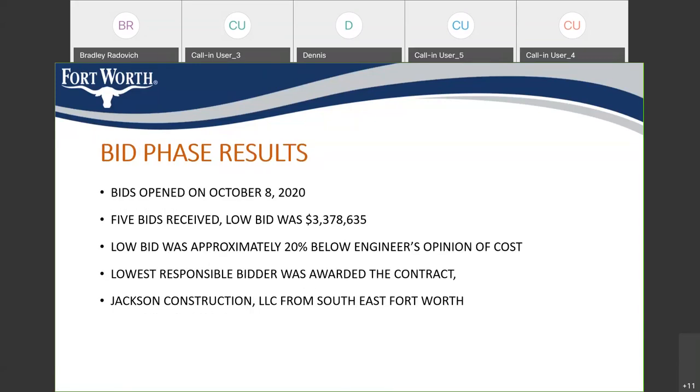The low bidder was Jackson Construction, a Fort Worth company, and their bid was found to be responsive. They have significant experience with projects in Fort Worth. The bids overall were very competitive and below the engineer's estimates. The closeness of the bids is a good sign — we interpret that as reflecting a good set of documents, and it gives me confidence this project will be successful.